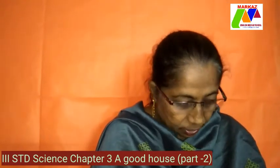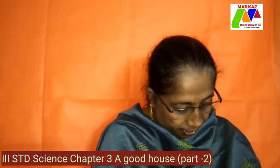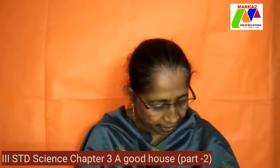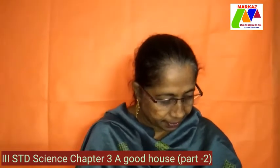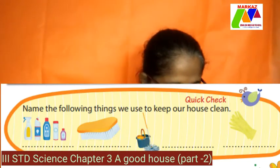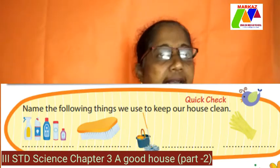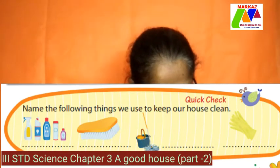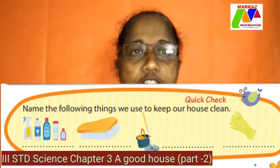So with this I conclude the lesson. Now here you can see on the bottom of the lesson a quick check — there are some diagrams given. Name the following things we use to keep our house clean: the first one is a disinfectant like Lysol, the second one is a scrubber, and the third one is a mop with a bucket of water.